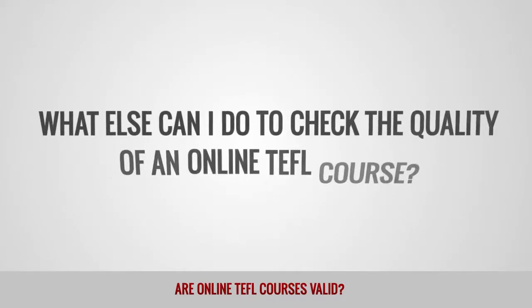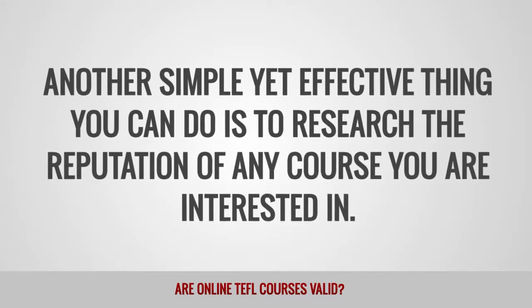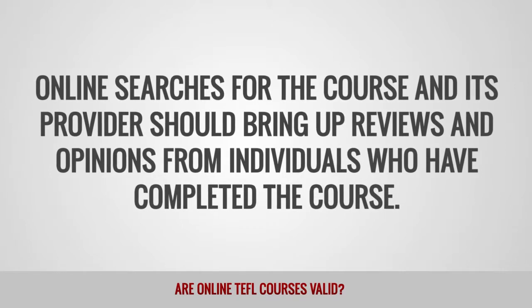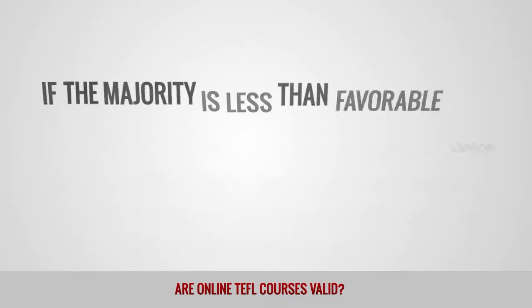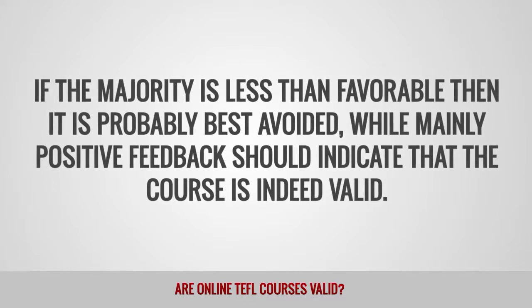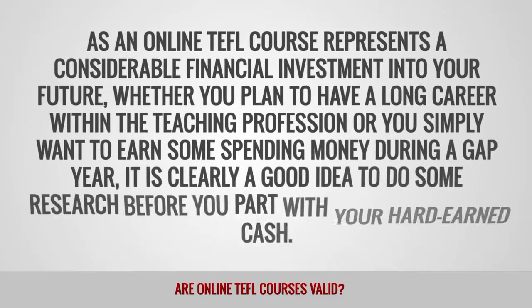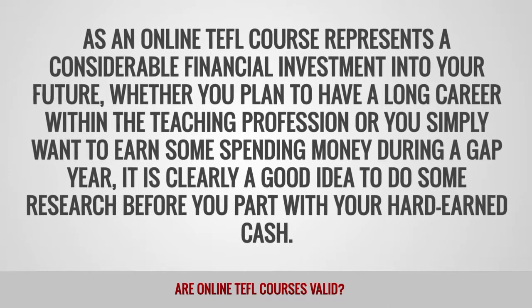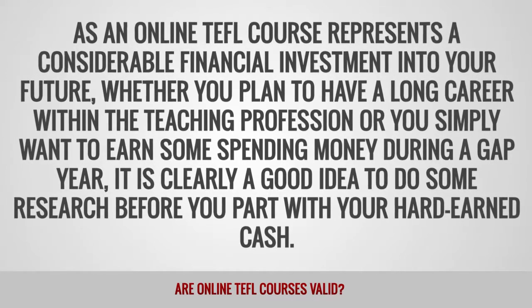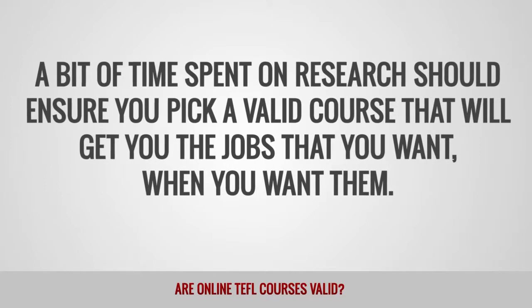What else can I do to check the quality of an online TEFL course? Another simple yet effective thing you can do is to research the reputation of any course you are interested in. Online searches should bring up reviews and opinions from individuals who have completed the course. If the majority is less than favorable, it is probably best avoided, while mainly positive feedback should indicate that the course is indeed valid. As an online TEFL course represents a considerable financial investment, whether you plan a long career in teaching or simply want to earn spending money during a gap year, it is clearly a good idea to do some research before parting with your hard-earned cash.